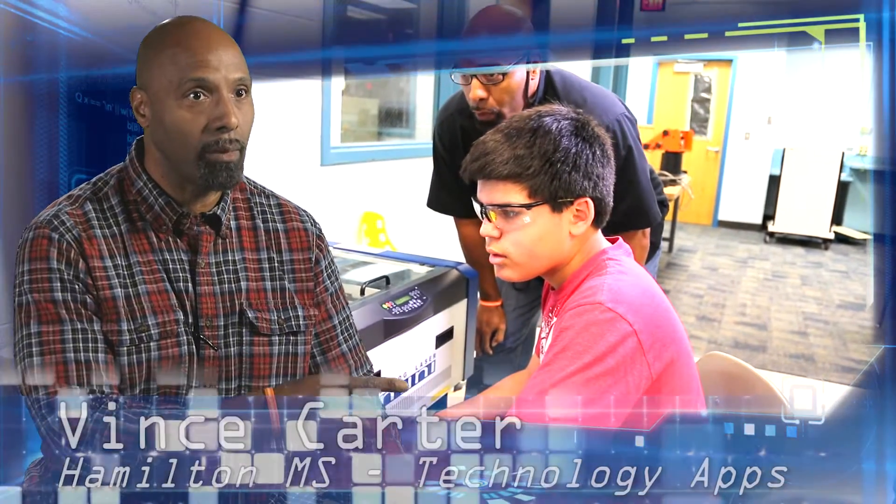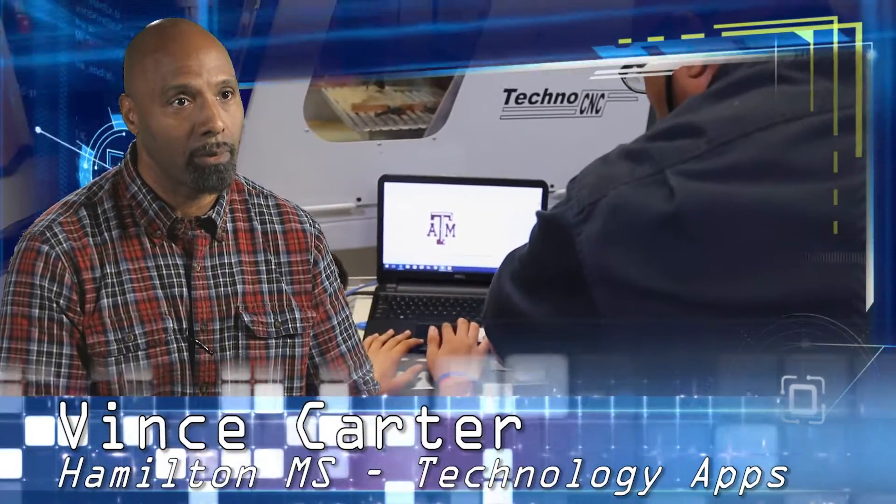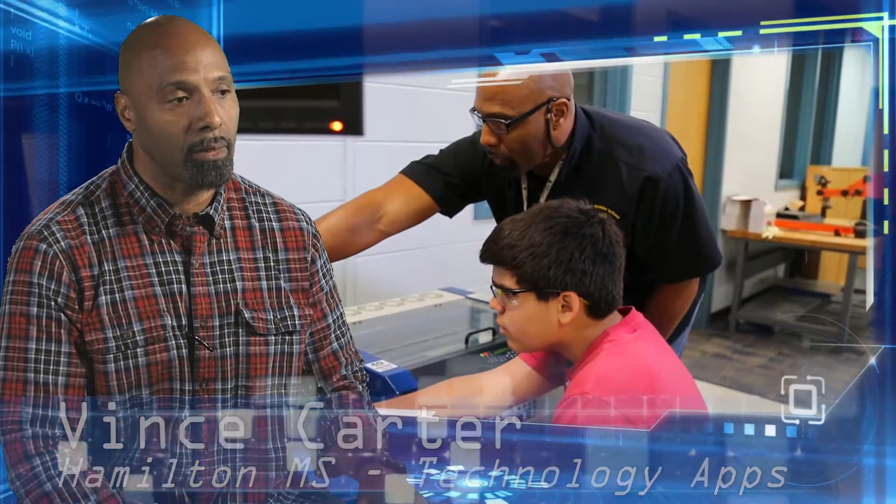Technology has advanced so much, now we're having to teach kids how to make machines work by learning computers. Because advanced technology is taking over, it's teaching them.